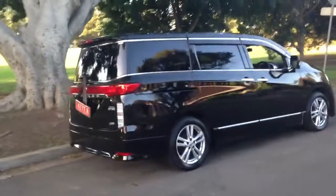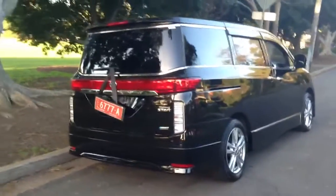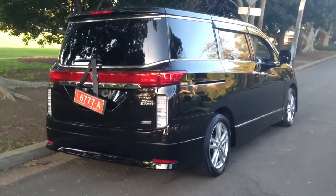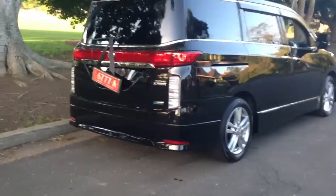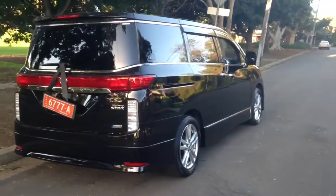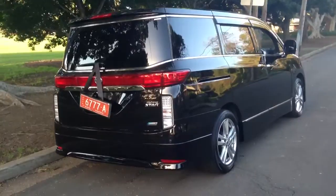I've just driven this one around the block and wow, I didn't think they could make it any better. It's smoother, it's quieter, it's more responsive, it's more luxurious, not quite as big. So that's good for some, maybe not so good for others, but all the seating positions are just as spacious.